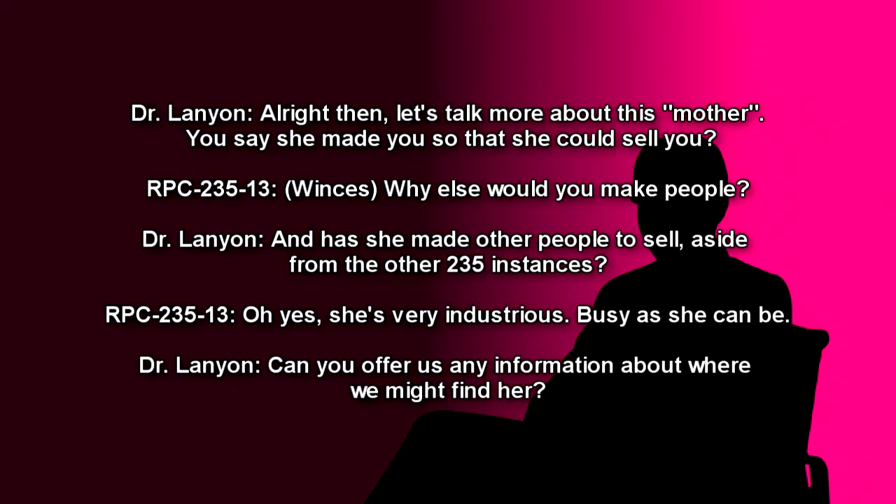Dr. Lanyon: Alright then. Let's talk more about this Mother. You say she made you so that she could sell you? [Winces.] RPC-235-13: Why else would you make people? Dr. Lanyon: And has she made other people to sell, aside from the other 235 instances? RPC-235-13: Oh yes. She's very industrious. Busy as she can be.